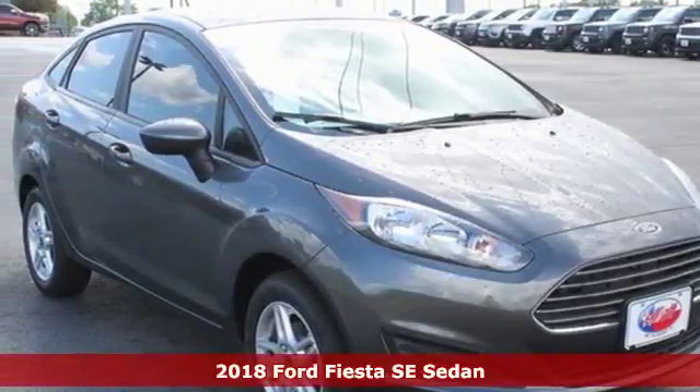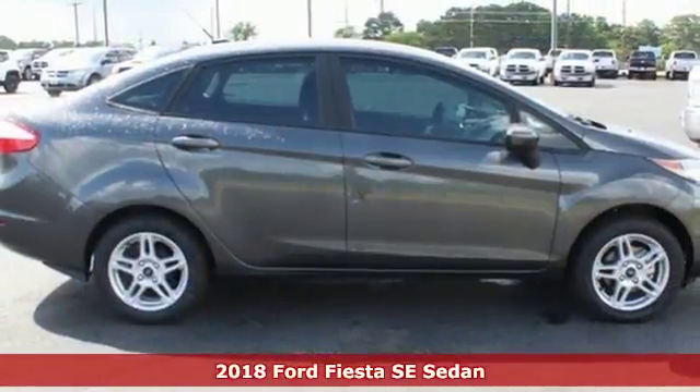It's a 2018 Ford Fiesta. Every generation has its Ford. This one's yours.